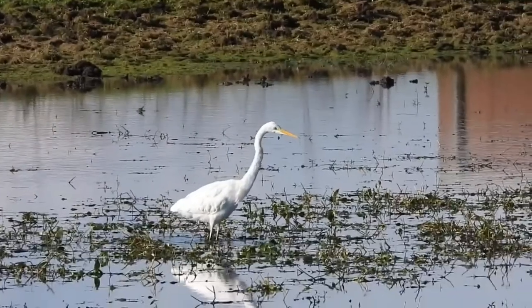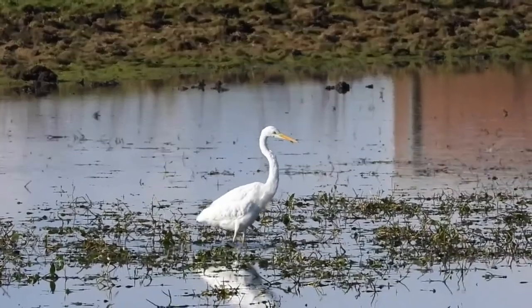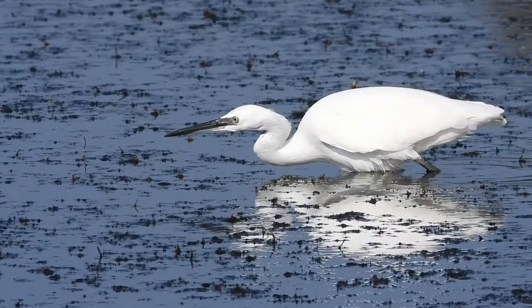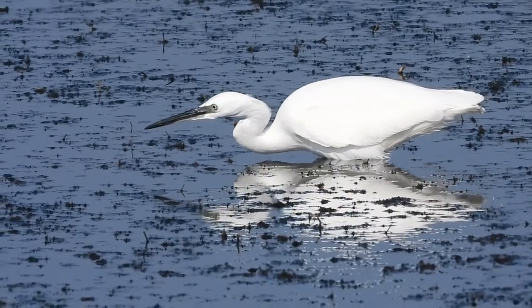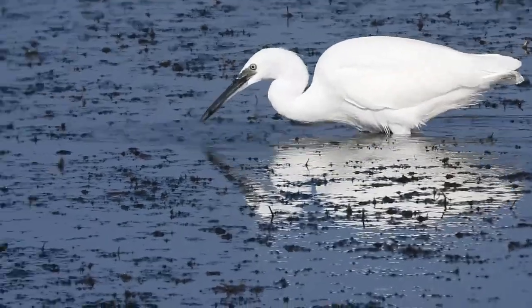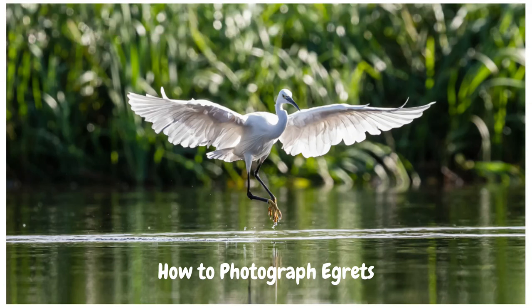Beautiful, stunning birds. You can see him vigorously shaking his legs and his feet to try and disturb the bottom — any fish or food that's around. Just keeping with this little egret here — the look of concentration on its face is unbelievable. Its eyesight must be incredible. What it tends to do is shuffle its feet to disturb the bottom, and then again it's caught something. Moving on, we're going to now look at my approach to photographing egrets.